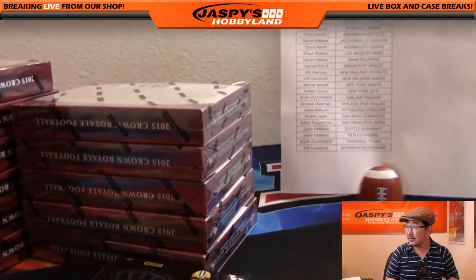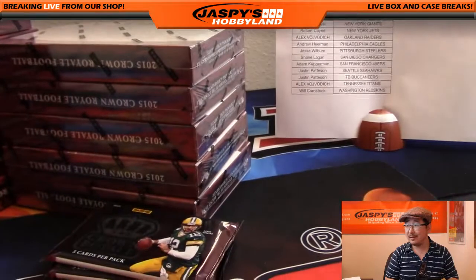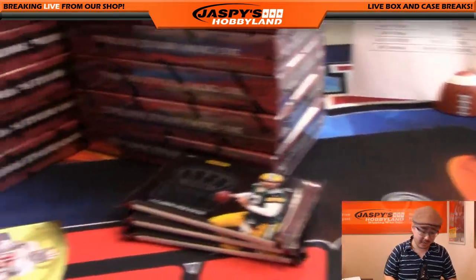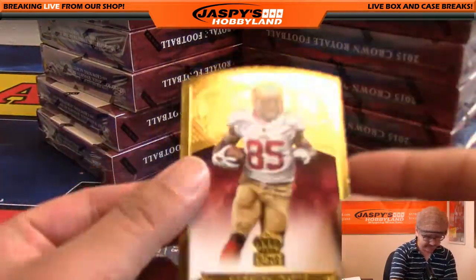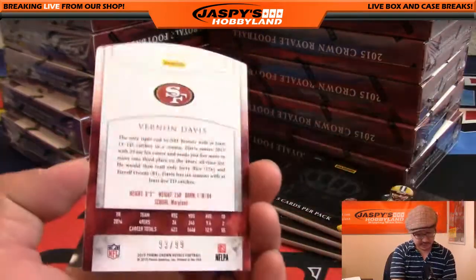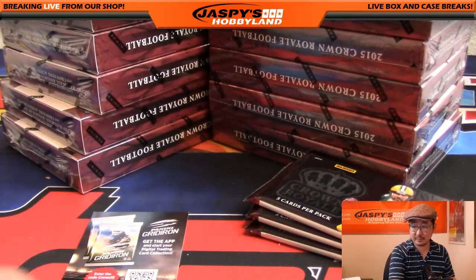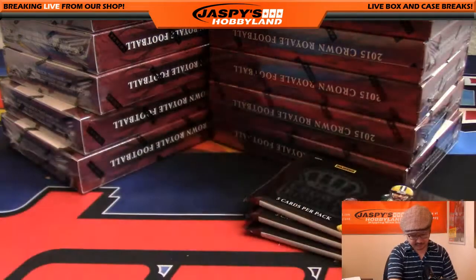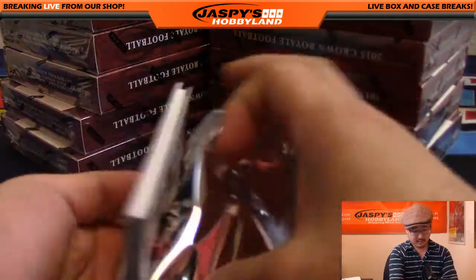Take a look at this — just got one of these right here, so that holds up the paper. Oh man, look at that — game changer here at jaspieshobbyland.com. Anyway, back to this — Vernon Davis right there, 93 out of 99 on that one.